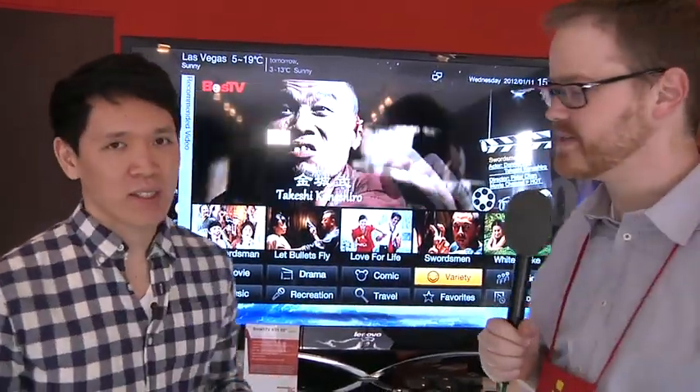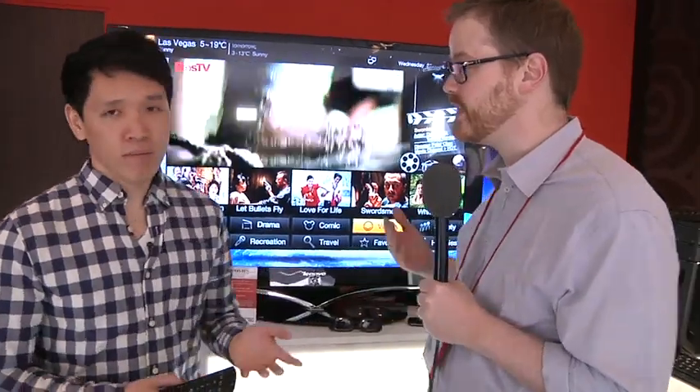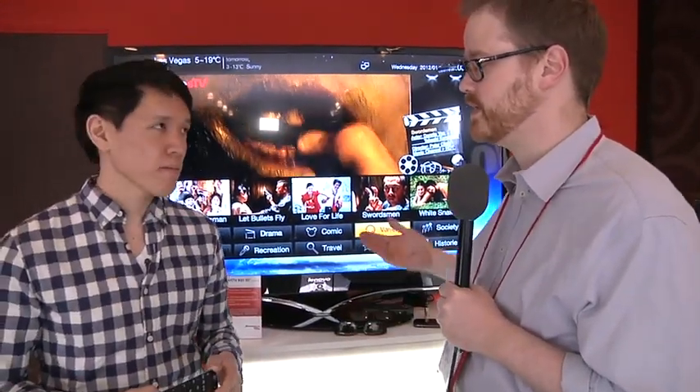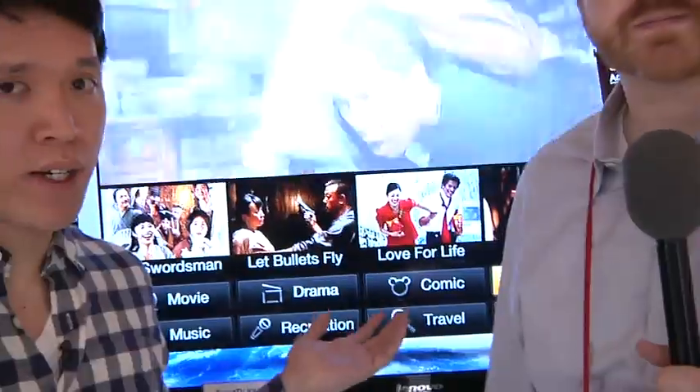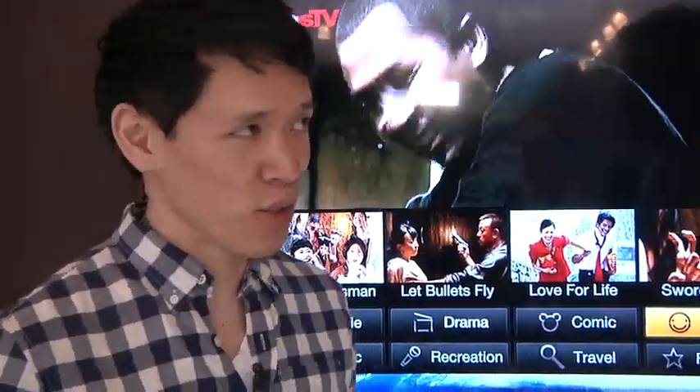Norm, we are here looking at Lenovo's first TV. This is a smart TV. It's going to be only available in China for now. Lenovo traditionally makes PCs, laptops, tablets, and some smartphones. They have a fair Android lineup in China. And this is their first TV — it's not any ordinary TV. It's actually a smart TV running Android Ice Cream Sandwich, no less. They went big.